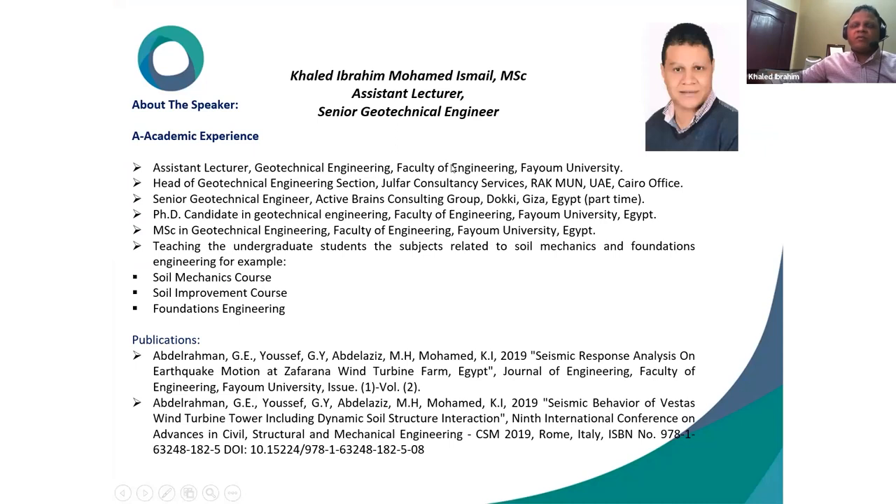Regarding academic experience, he is an Assistant Lecturer in the Geotechnical Engineering Section, Faculty of Engineering at Fayoum University. He also works as Head of Geotechnical Engineering Section at Gelfar Consultante Services with the Ras al-Khima Municipality for the UAE, based in their Cairo office. As a part-time role, he works as a Senior Geotechnical Engineer with Active Prince Consultant Group at Giza, Egypt.